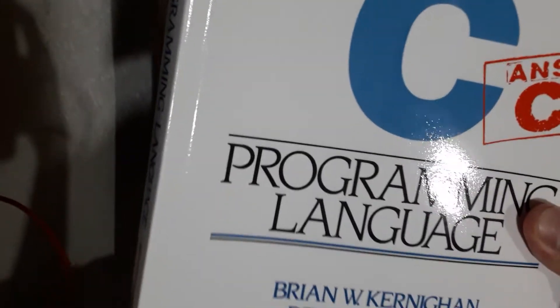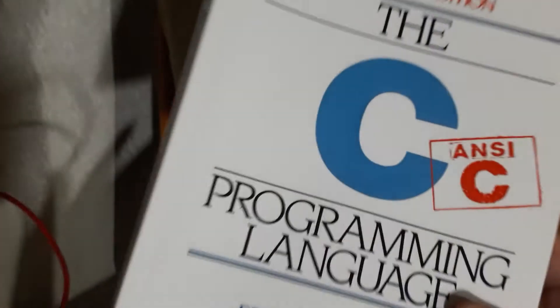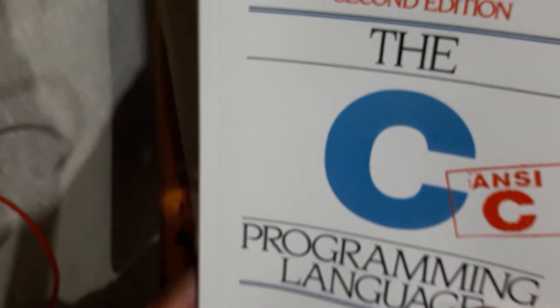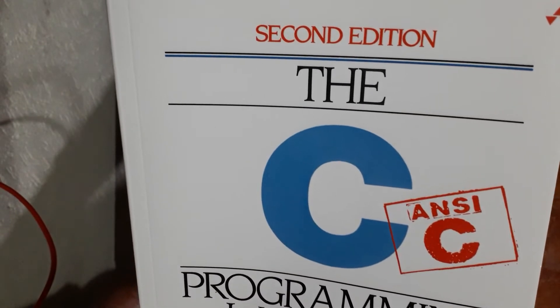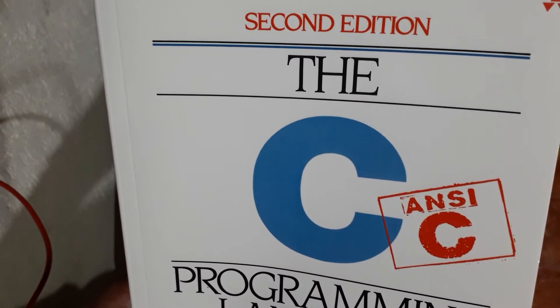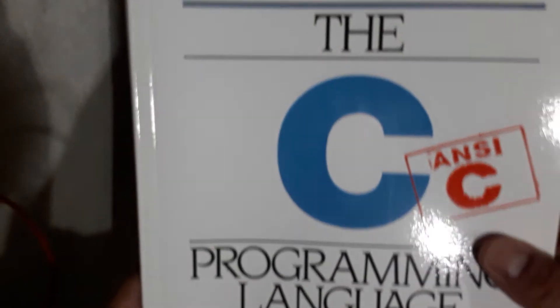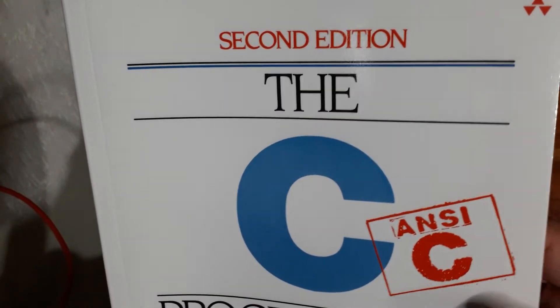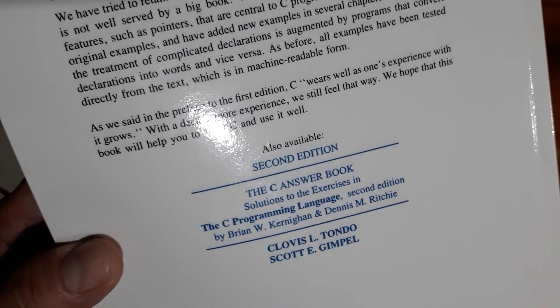So this is the unboxing of this interesting book. If you're thinking about buying it, I think it could be helpful. It was not a cheap book in my country — it was like $75, which is not cheap but not incredibly expensive either. It's very useful and highly recommended on Amazon or anywhere you can buy it. Bye!